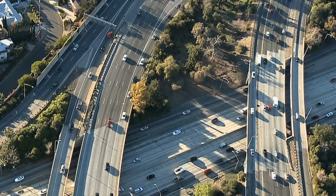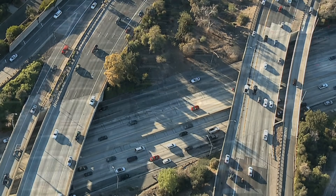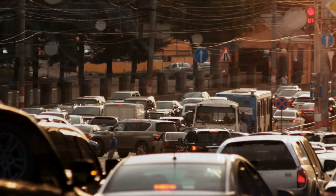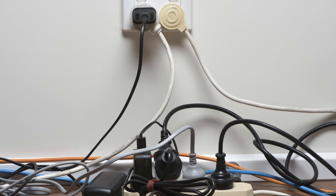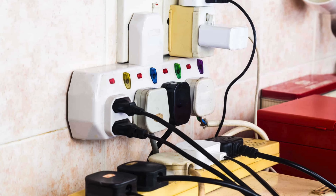Imagine a road designed for light traffic. Cars move smoothly, everyone gets where they need to go. But what if suddenly, a hundred times more cars enter the road? The system clogs, chaos ensues, and eventually there's a crash. The same thing happens in an electrical circuit when more devices draw power than the wires can handle. This is called an overload.